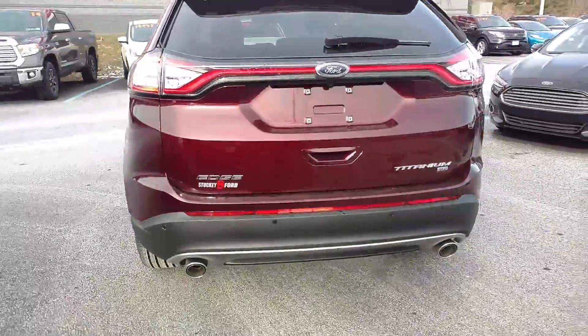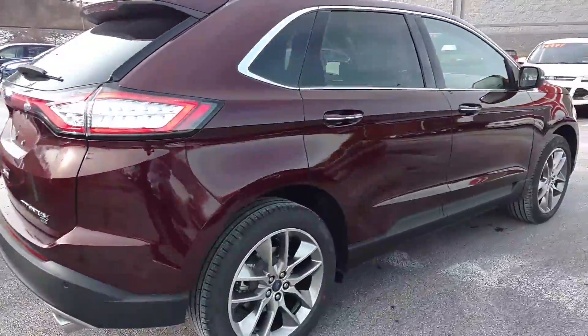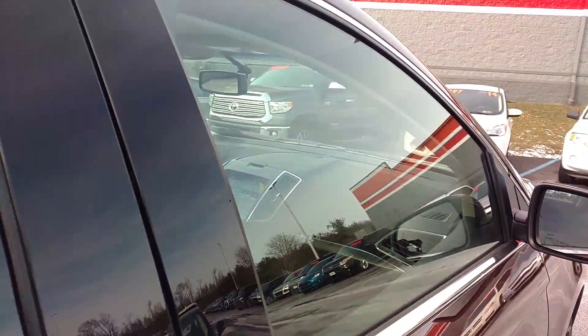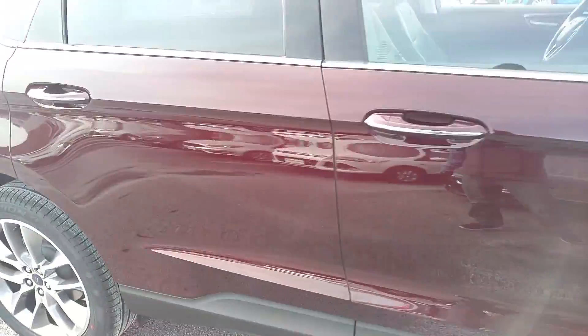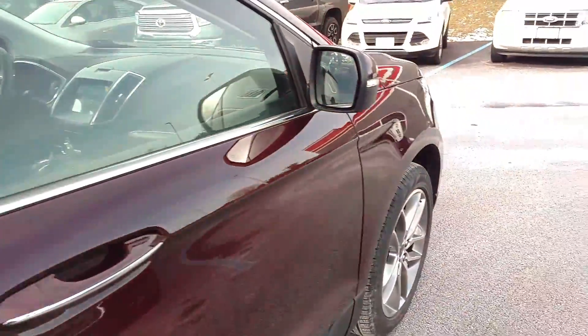This has the 3.5 V6 engine, it's all-wheel drive, got the BLIS — the blind spot monitoring system. You can see the window indicators there, kind of hard to see. It's got the remote start.